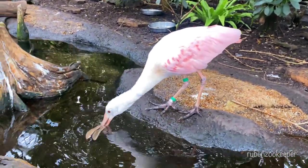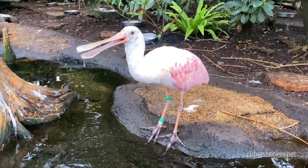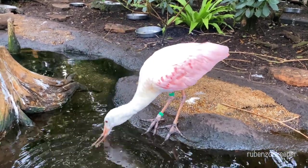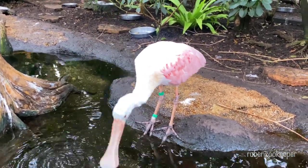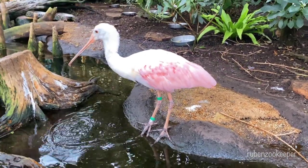In addition to their striking appearance and unique feeding behavior, roseate spoonbills are also known for their communal nesting habits. They often nest in large colonies with other wading bird species, building their nests in trees or shrubs near water.